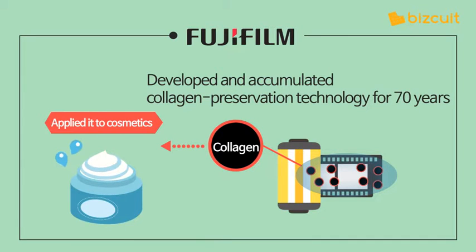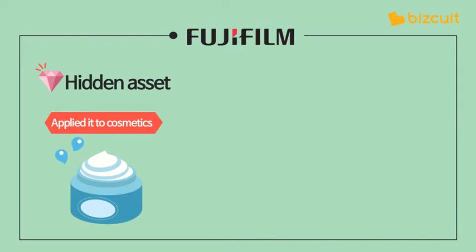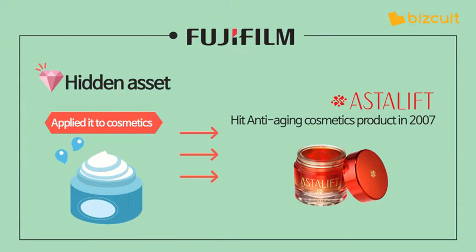Thus, the company thought it could apply this technology to cosmetics. This technology was Fujifilm's hidden asset. It launched Astalift, an anti-aging cosmetics product in 2007. It became a smash hit and is still successful.